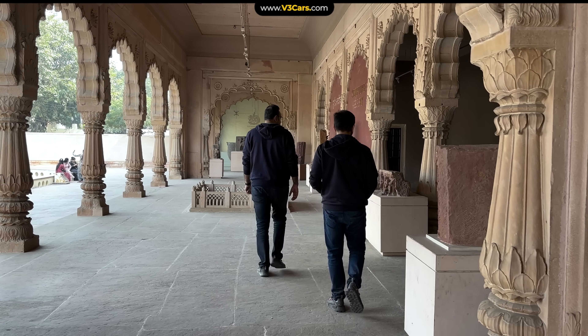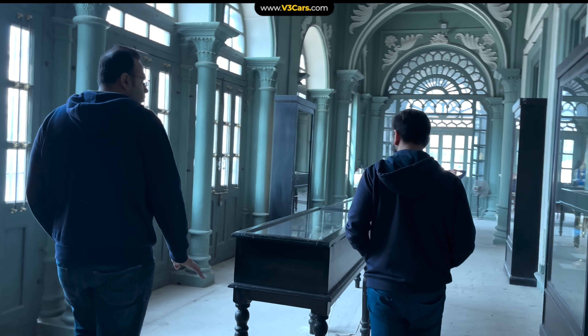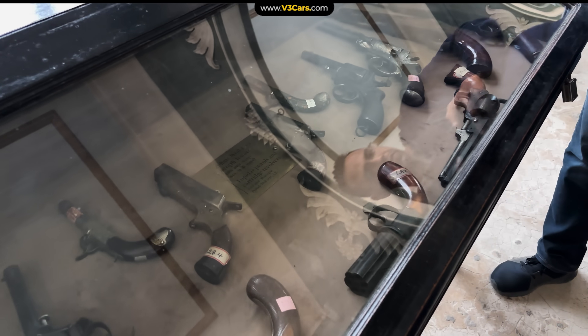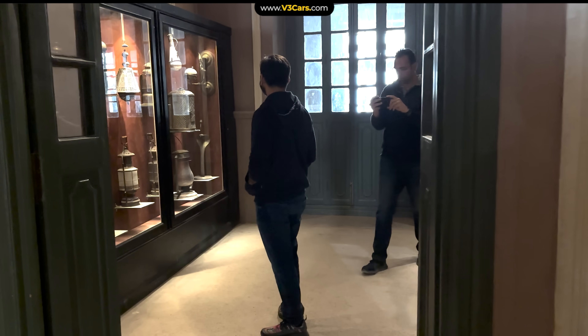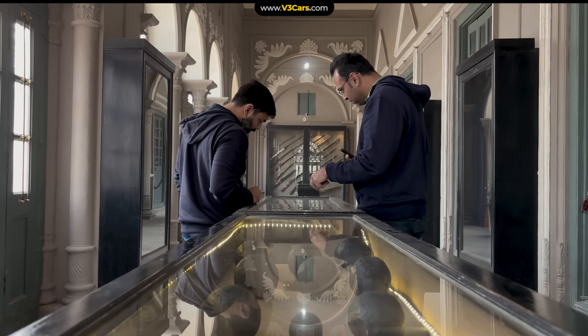Lohagarh Fort is an unconquered fort — no enemy has ever won here — which makes it a very special place. It is a museum where you can see not only the weapons of King Surajmal but also artifacts and ancient craftsmanship representing Bharatpur and its adjoining areas. You can easily spend 1 to 2 hours here.